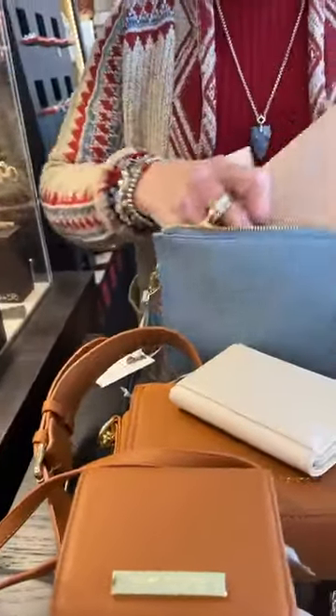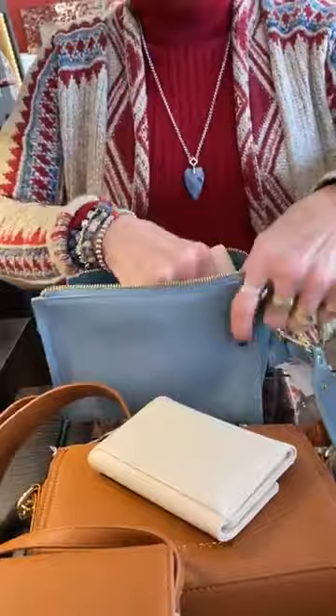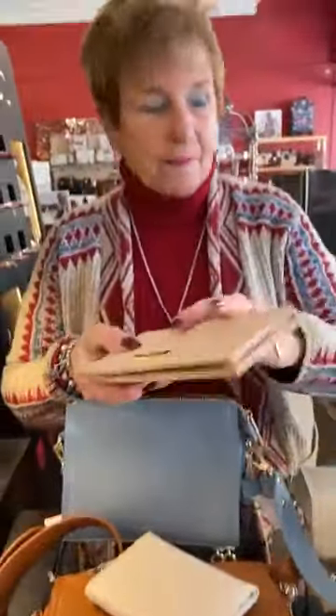I'm just going to put that in too. Doesn't fit as well — the small wallet fits better. I would stick with the small wallet. We have this in a multitude of colors. It comes in this blue, which really does match my outfit. It's really cute.